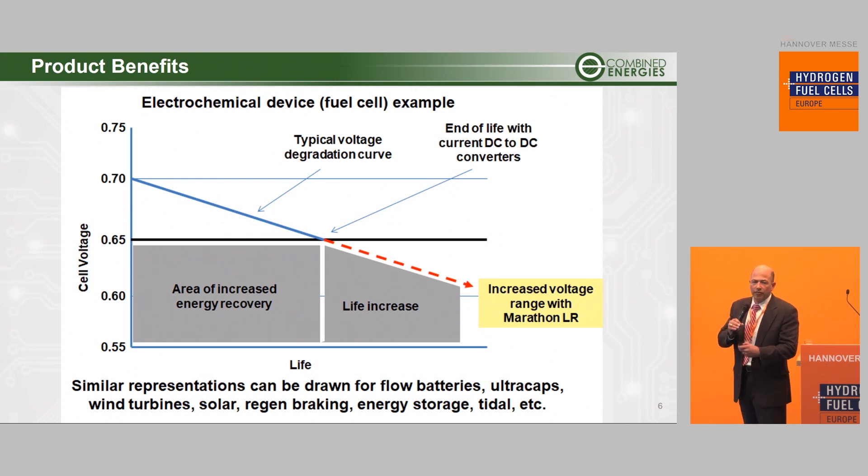Similar benefits can be drawn from a variety of other distributed generation, electrochemical devices, and energy storage applications.